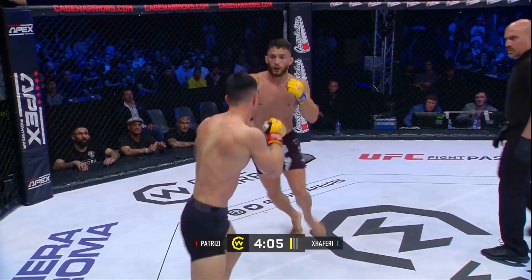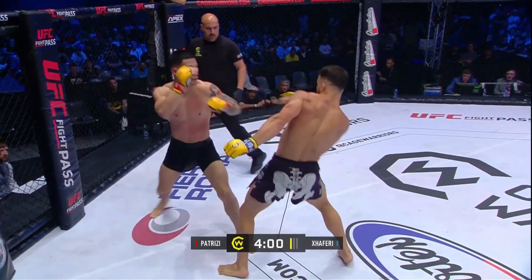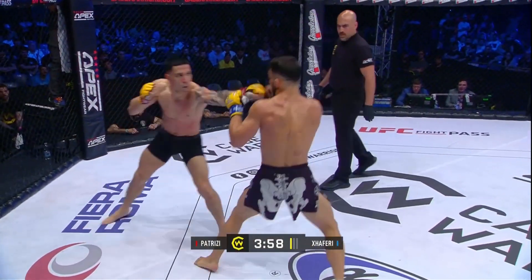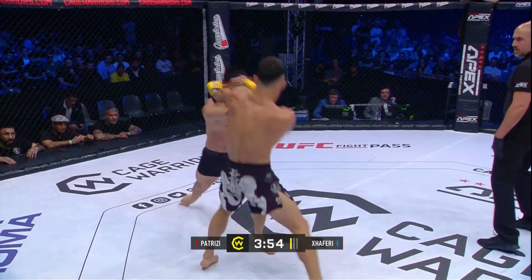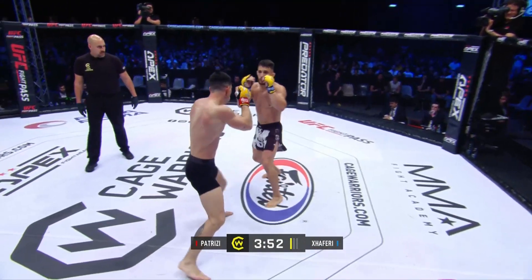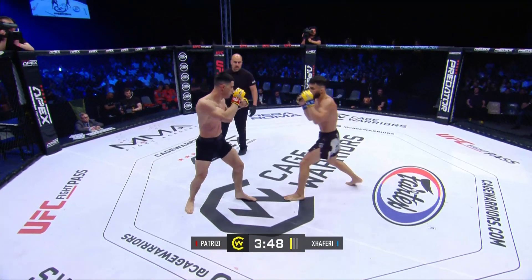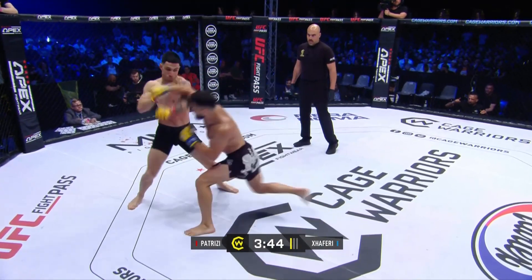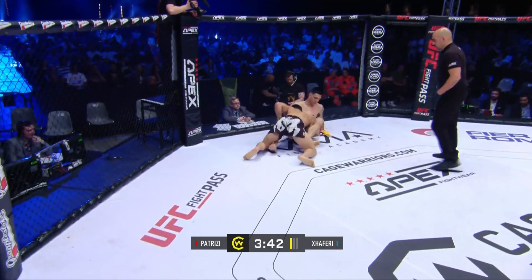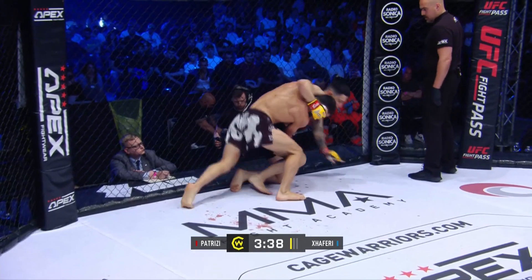Nice elbow there and a big knee. Big right hand too. Zaferri looking to upset the crowd here. Nice one-two by the Italian. Nice jab there from Zaferri too — he just seems to be out of range when Patrici throws. They're only clipping him ever so slightly on the nose, the chin. They're not landing flush.